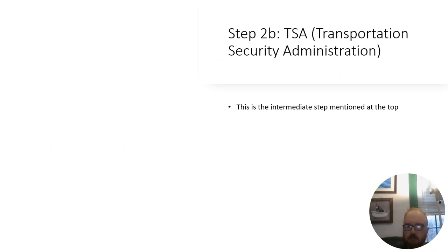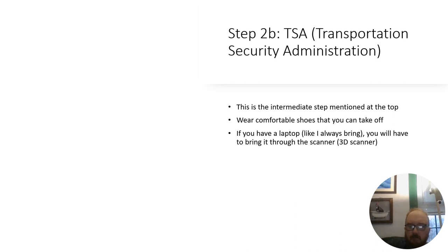TSA — Transportation Security Administration — is the intermediate step mentioned earlier. Wear comfortable shoes that you can take off. If you have a laptop, you will have to bring it through the 3D scanner. With the newer 3D scanners, you don't have to take your items out of your bag anymore — you just put your backpack through and it scans what's inside. You may still need to remove certain things; this is just a general idea of what to expect.